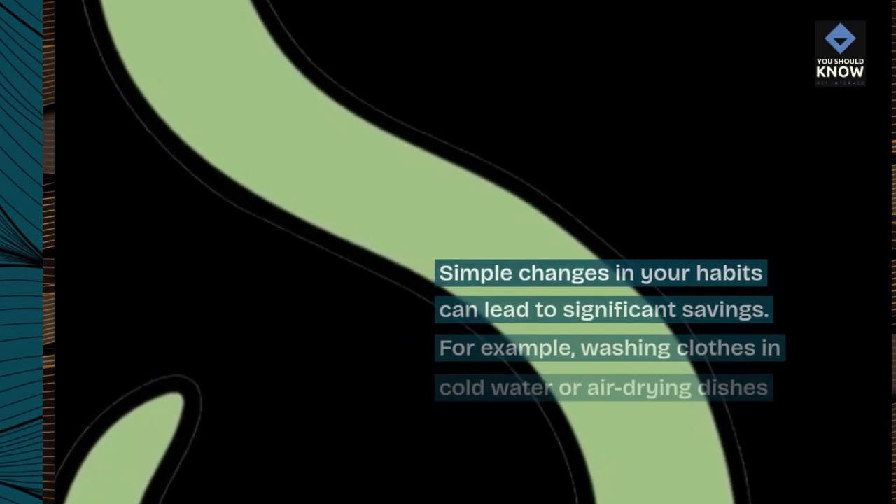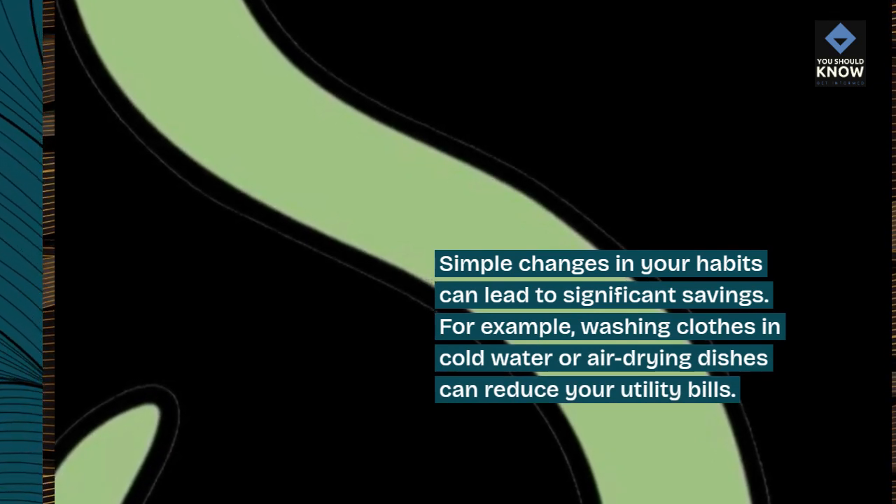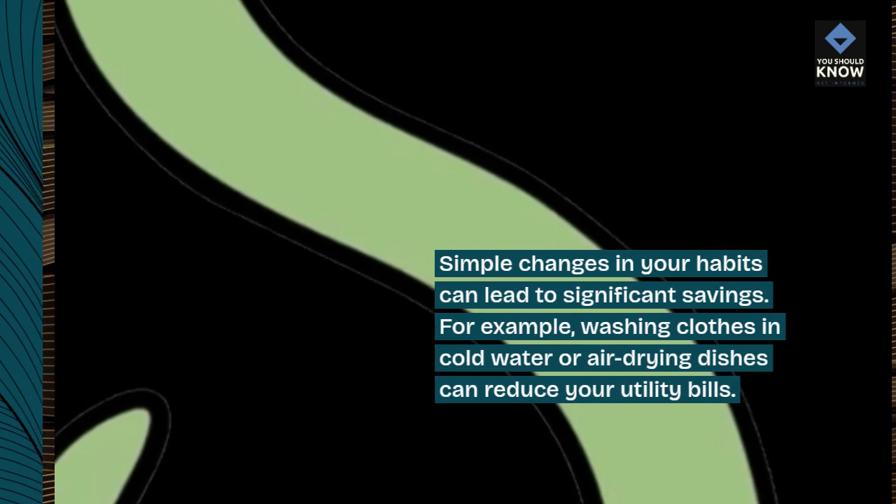10. Adjust your habits. Simple changes in your habits can lead to significant savings. For example, washing clothes in cold water or air-drying dishes can reduce your utility bills.